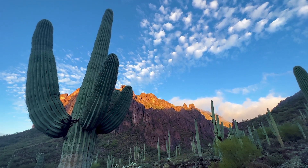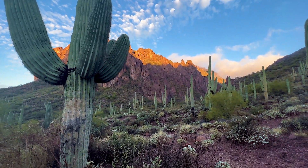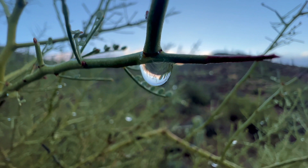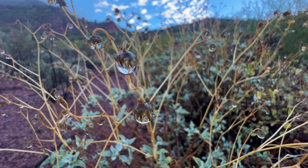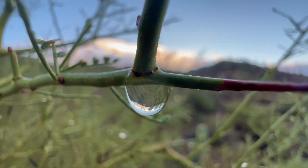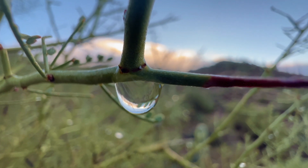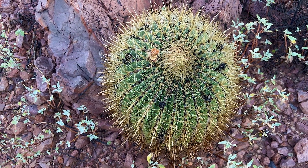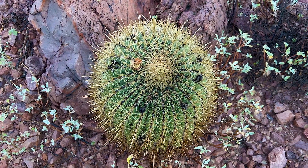Beautiful saguaros down this little valley. Here's a barrel cactus. They always lean to the south — a little bit of a desert compass.